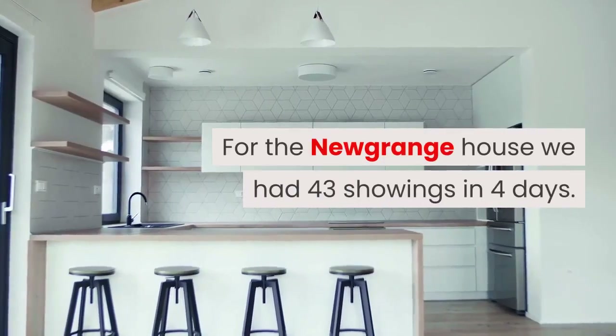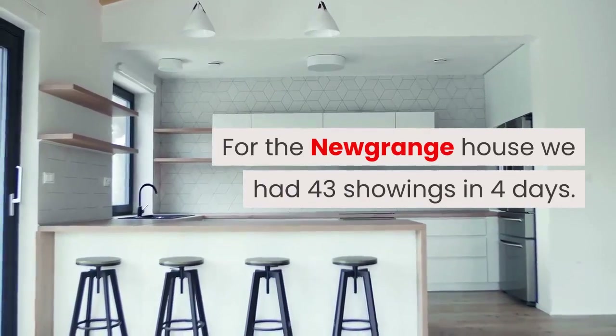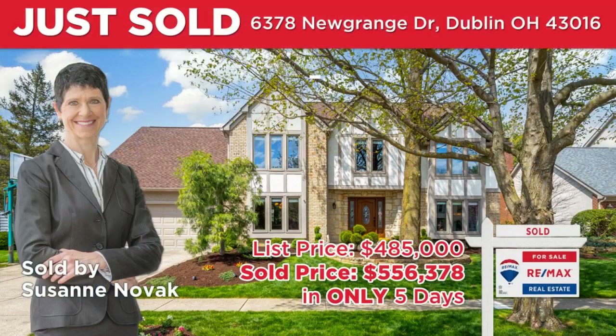For the new Grange House, we had 43 showings in four days. The homeowner left town for a few days to avoid the hustle of back-to-back showings and keep their home in pristine condition.